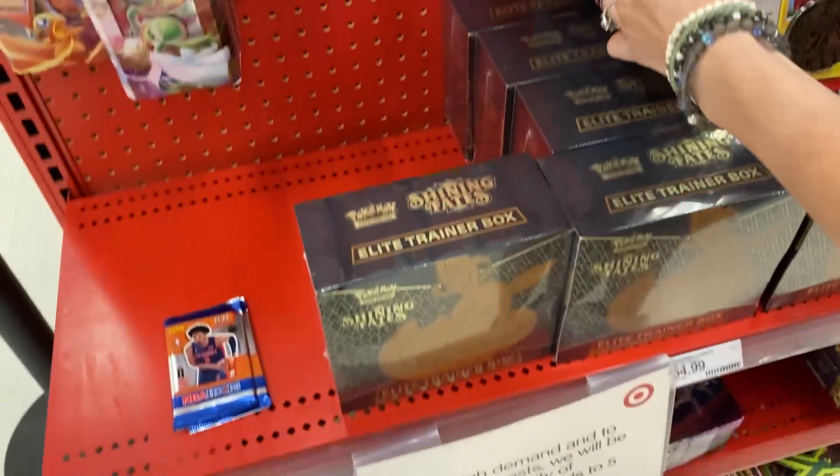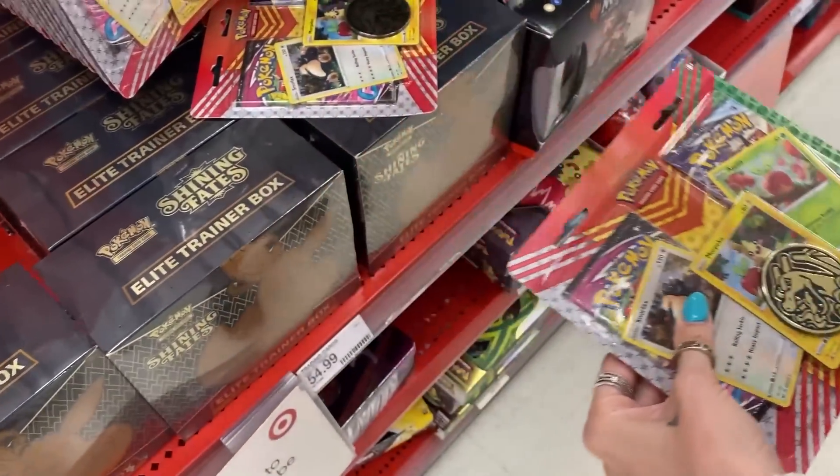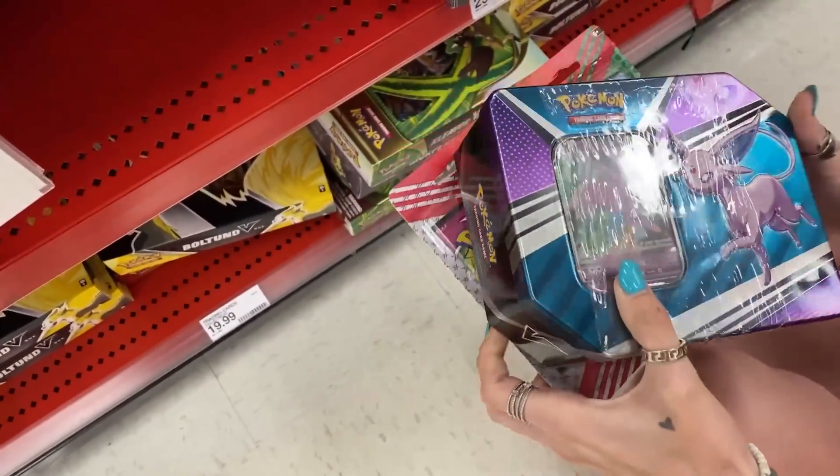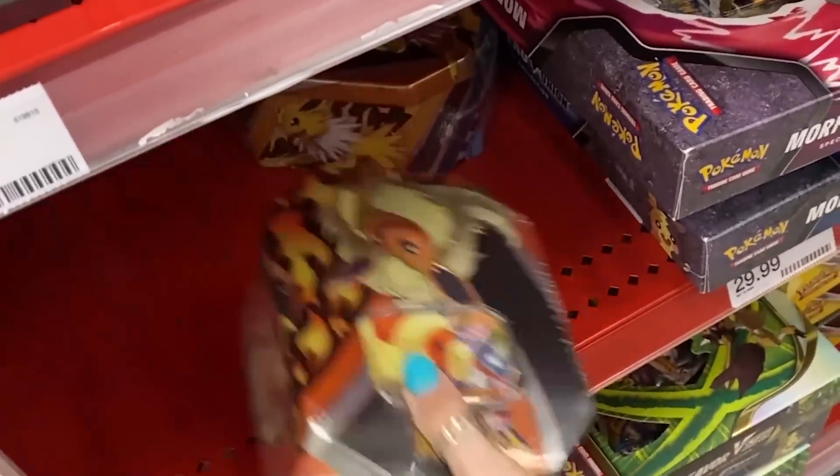This is what they have. Oh, you're already starting to select some stuff? $14 so far. Oh, you see that Espeon tin. And don't forget, we got to look in the back too — that is, if you want to look in the back. Let's go look.